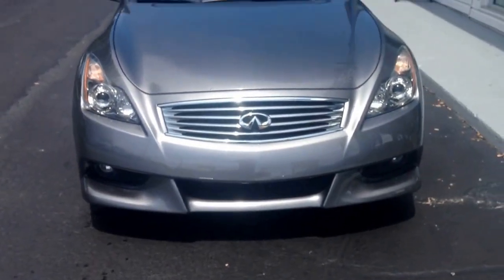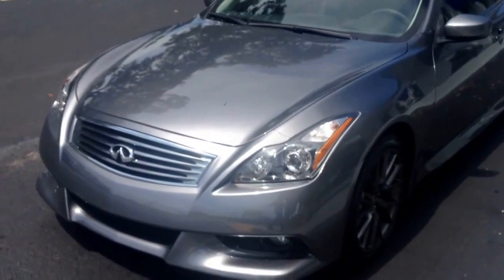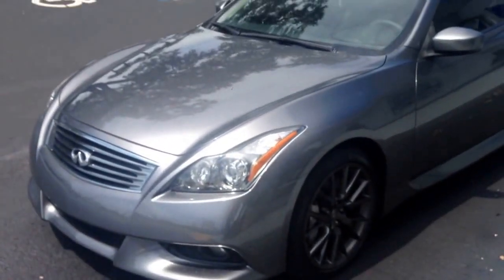What's going on Joshua? This is Cole here with RPT, just making this video walking around real quick at the 2012 G37 IPL.